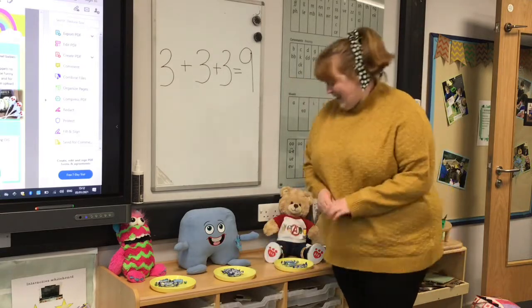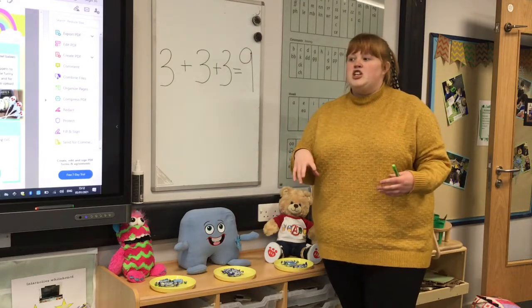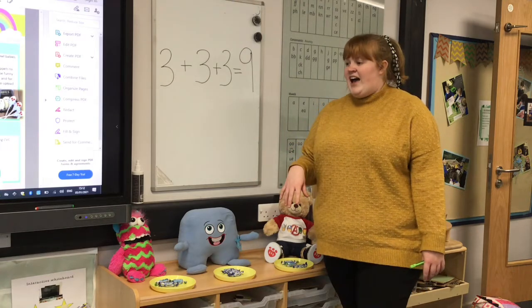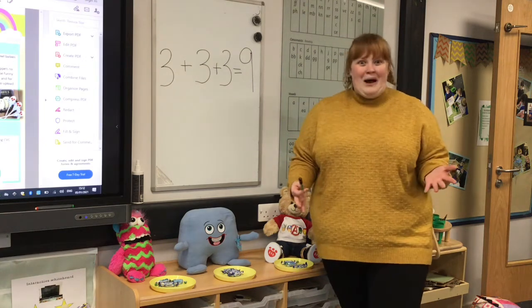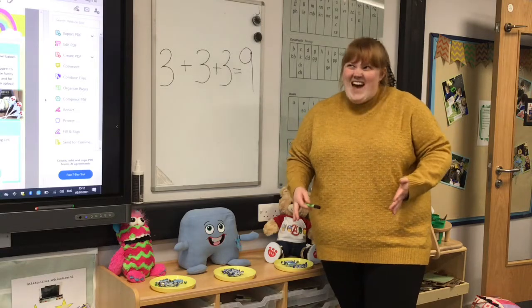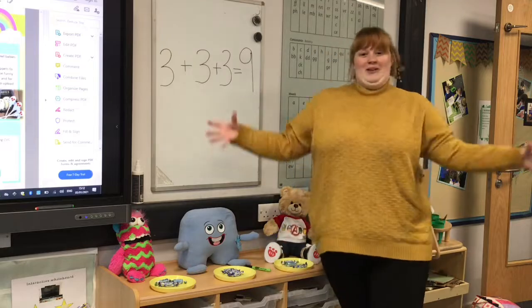So today we want you to see if you can share between more than two. You could share between three of your toys, you could share some sweets or some treats between them, or between you and your grownups or the people at home. We can't wait to see what you get up to and see how good you are at sharing. Give yourself a marshmallow clap, Miss Ransom, because you're doing a really good job.